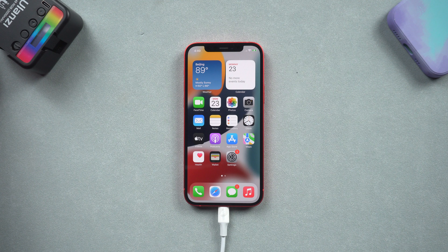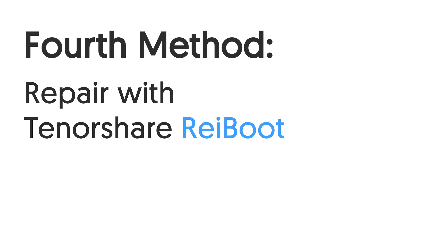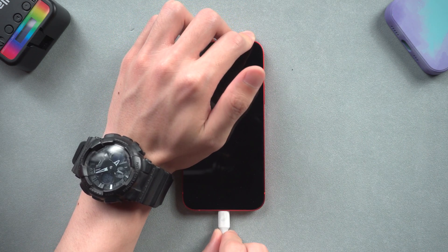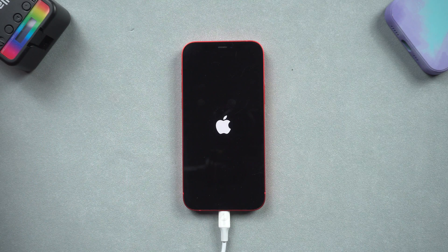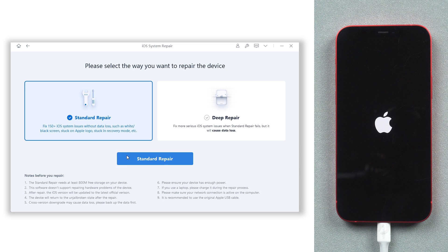If the above method is not working, then it might be that the iOS system went wrong — you can try the next method. Fourth method: repair with Tenorshare Reiboot. We still need Reiboot here. Connect your iPhone to a PC or Mac and open Reiboot. If Reiboot didn't detect your iPhone, you need to put it in recovery mode first. Then click on the green Start button and choose Standard Repair.